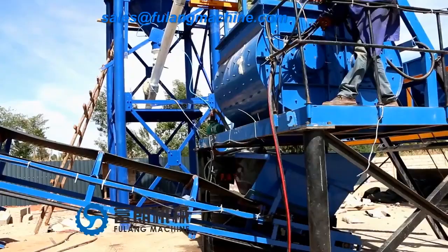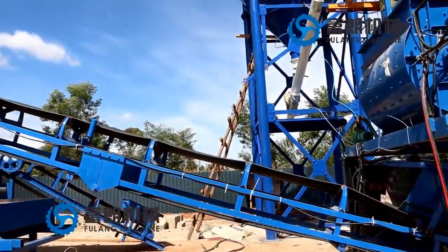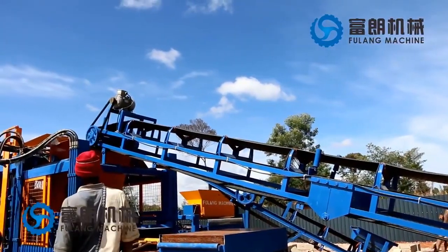All materials are mixed with water in the mixer, then transported to the host machine hopper through a belt conveyor after discharge.